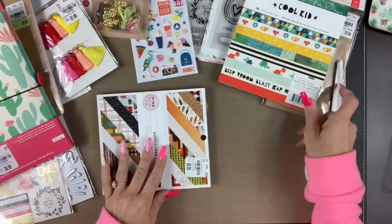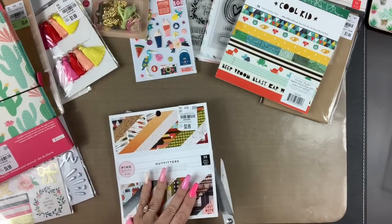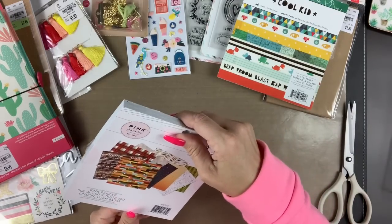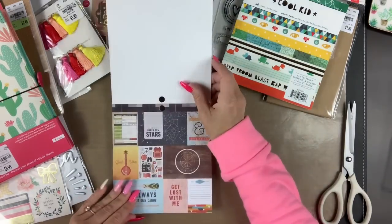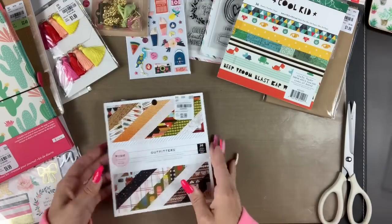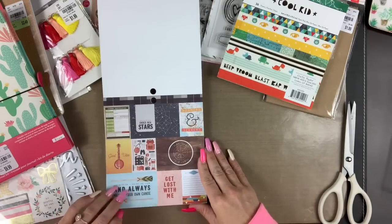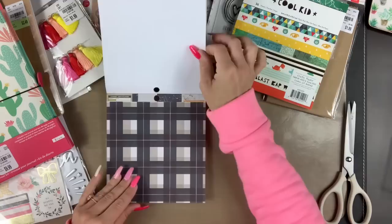Then I found this Outfitters collection — I haven't seen this before, and the manufacturer date is 2016. It's a Pink Paisley Outfitters line and it's $2.99. The Cool Kid was $1.99 — I couldn't believe it. The cut-apart has a camping vibe and travel theme, so I thought it would come in handy.